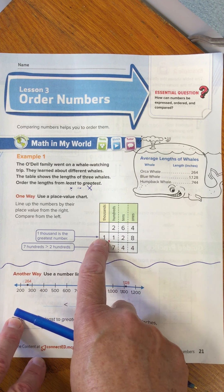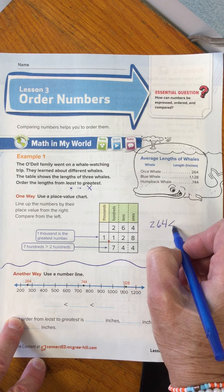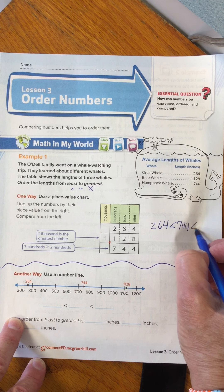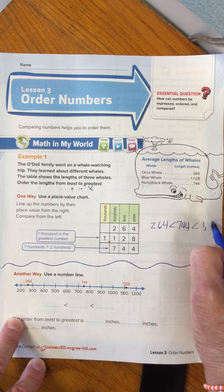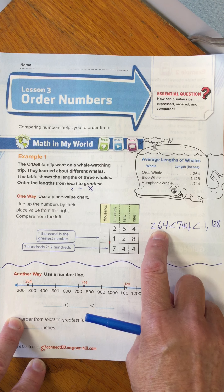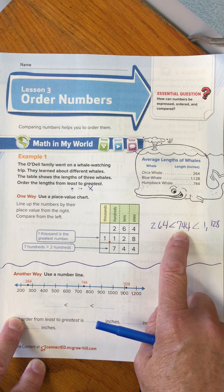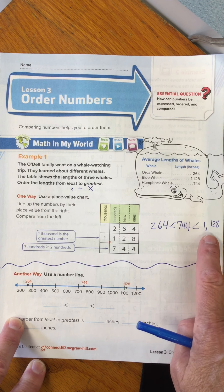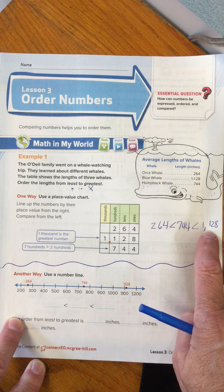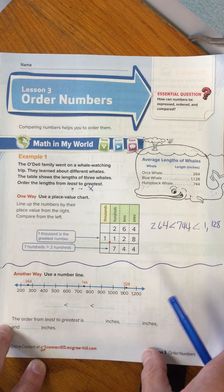So I know right away that 260 is less than 744, which is less than 1,128. The orca is the least or smallest of the whales. The next one is the humpback in the middle at 744. And the whale with the greatest length is the blue whale at 1,128. That's putting them in place value digit order — that's our first strategy.